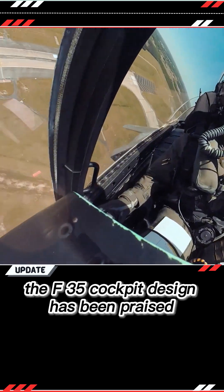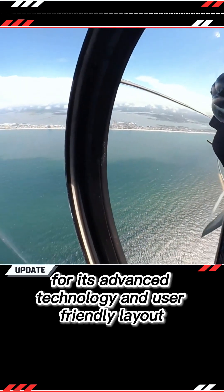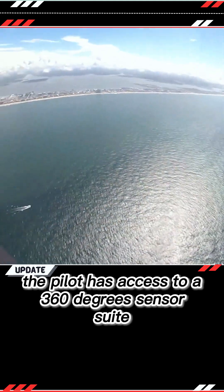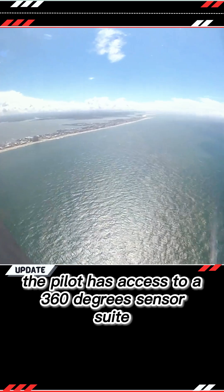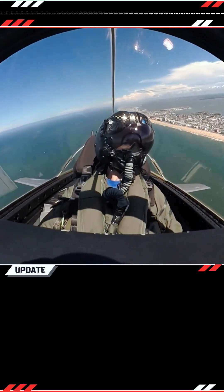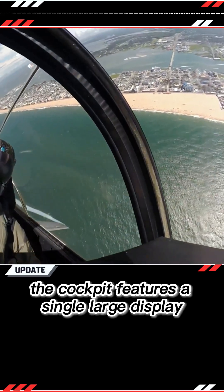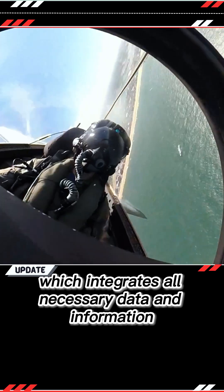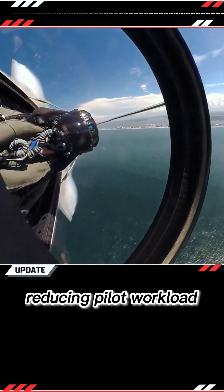The F-35 cockpit design has been praised for its advanced technology and user-friendly layout. The pilot has access to a 360-degree sensor suite, providing situational awareness and enhanced targeting capabilities. The cockpit features a single large display, known as the panoramic cockpit display, which integrates all necessary data and information, reducing pilot workload.